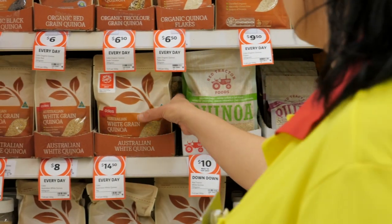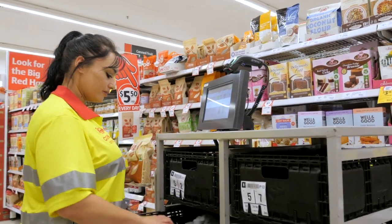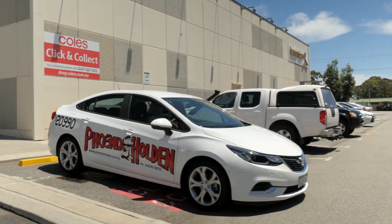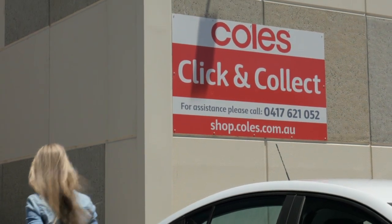Here at the Coles Bass and Deans store, staff select, bag up and load over a hundred click and collect orders a day — more during the holidays. It's convenient for people that work full-time.